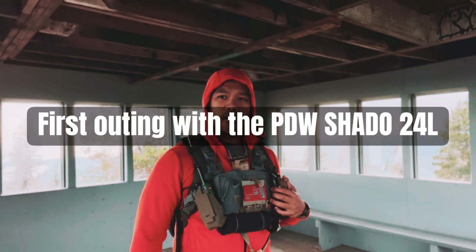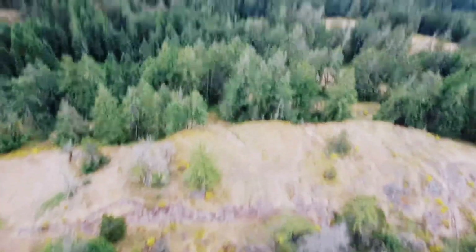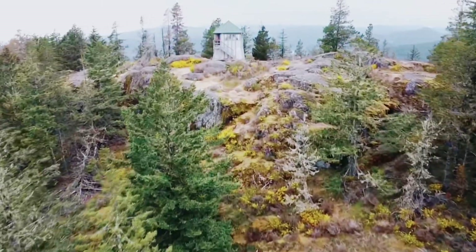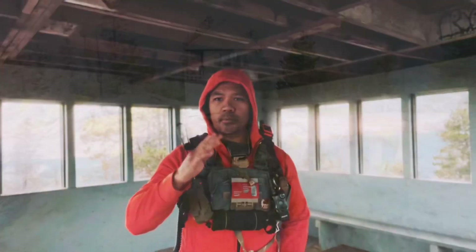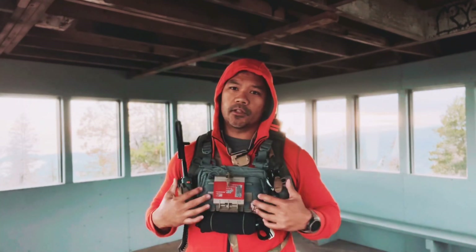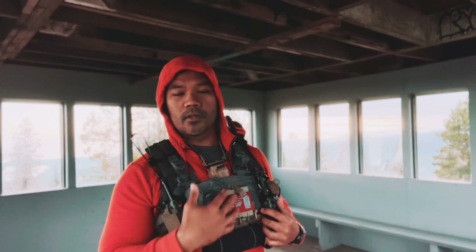We just made it here to the Quimper Fire Lookout. It was pretty much straight uphill for the last hour or so. I wanted to show you my setup here. This is a bit much for a simple day hike, but I wanted to test it out with the pack — see what it's like for a more extended expedition or search and rescue. We're part of a search and rescue group that we volunteer with, and this is the kind of setup I'd be running there.